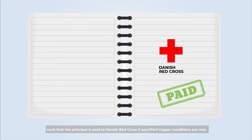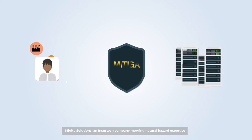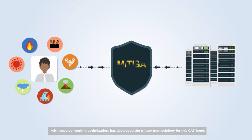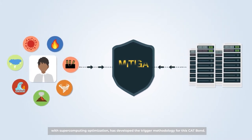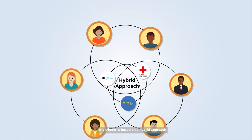This parametric cat bond is structured such that the principal is paid to Danish Red Cross if specified trigger conditions are met. Matiga Solutions, an insurtech company merging natural hazard expertise with supercomputing optimization, has developed the trigger methodology for this cat bond.